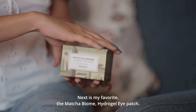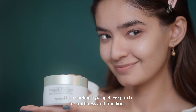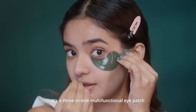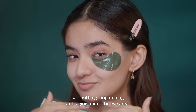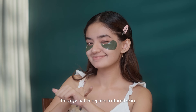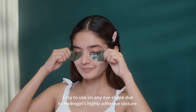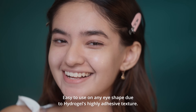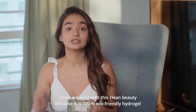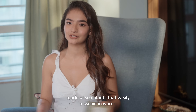Next is my favorite — the Matcha Biome Hydrogel Eye Patch. It's a cooling hydrogel eye patch for puffiness and fine lines. It's a 3-in-1 multifunctional eye patch for soothing, brightening, and anti-aging under the eye area. This eye patch repairs irritated skin and brightens dark circles with Matcha Probiotics. Easy to use on any eye shape due to the hydrogel's highly adhesive texture. I love working with this clean beauty because it is 100% eco-friendly hydrogel made of sea plants that easily dissolve in water.